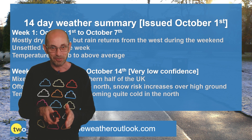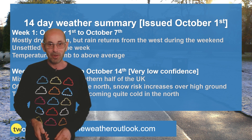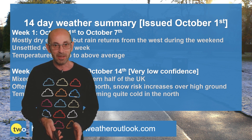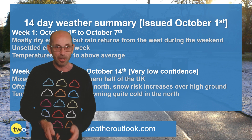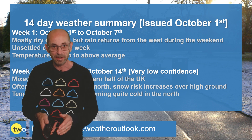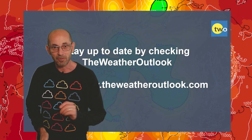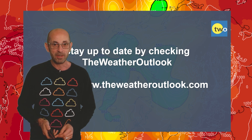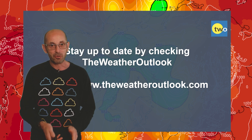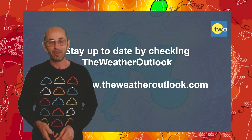So there we have it — a mixed bag over the two-week period, but some indications of wintry conditions affecting the north later on. Just very tentatively, there could be some sleet or snow over high ground in the northern half of the UK if that general trend the computer models are showing turns out to be correct. Keep an eye on how things develop — it could get interesting. I hope you enjoyed this video and found it useful. If you did, please consider hitting the like button and subscribing to the channel so you won't miss any future updates. Do remember to stay up to date with day-to-day weather developments by checking out the weatheroutlook.com website. Thanks very much — bye.